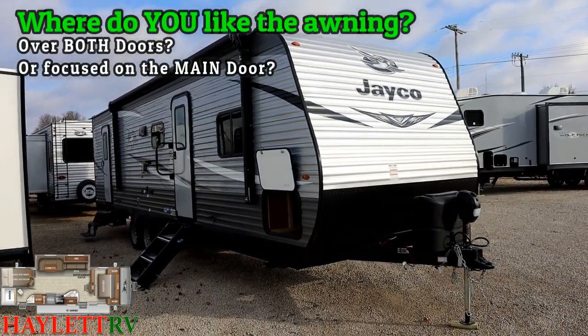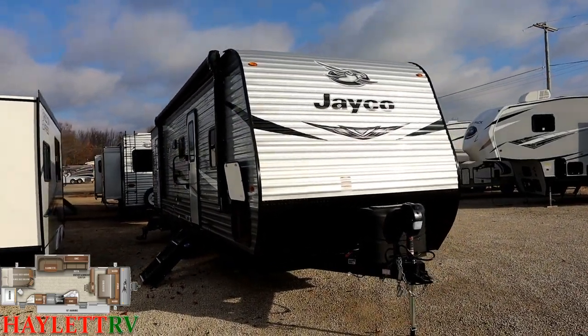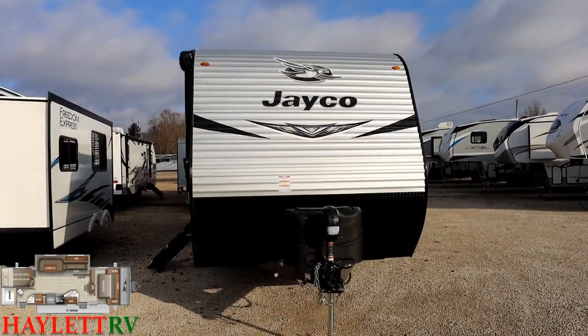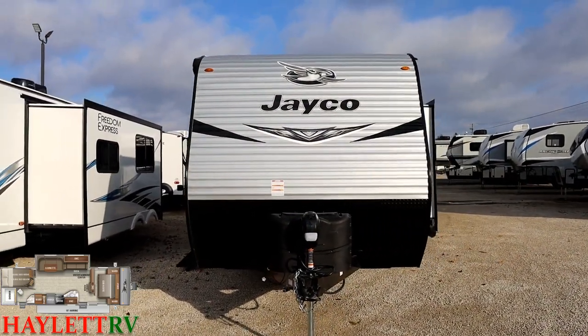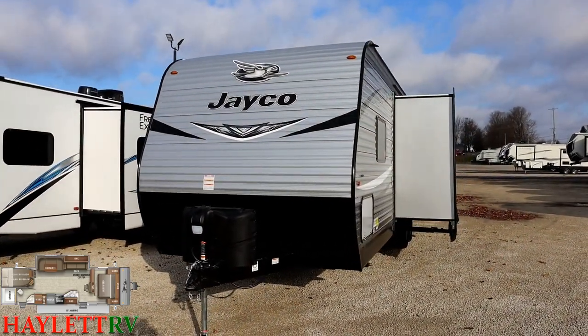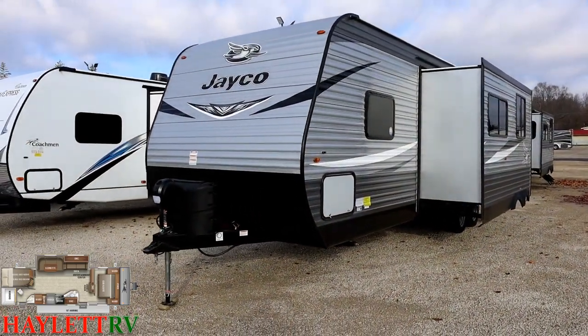We now have a standard power tongue jack — SLX J-Flights did not always have this. We could add one here at Haylod RV with no problem, and it wouldn't affect your warranty. Swapping out a power tongue jack is not going to screw up your warranty. But it is nice that it's done from the factory now.